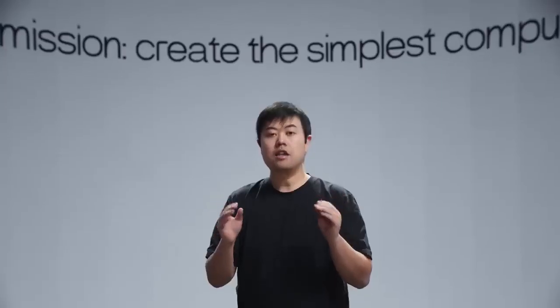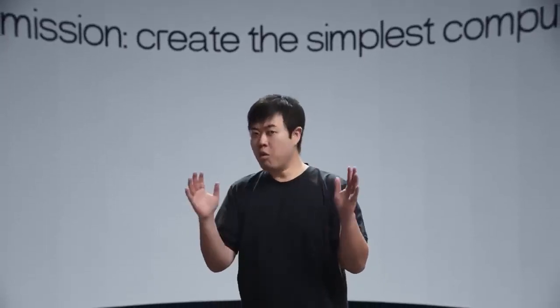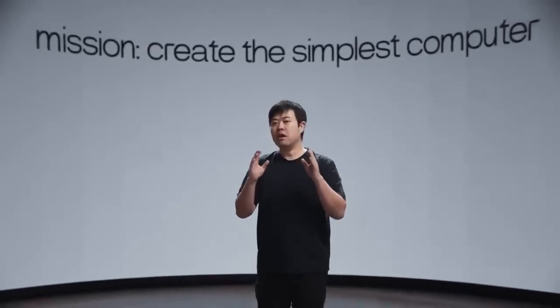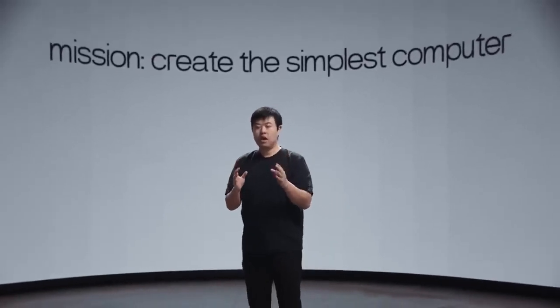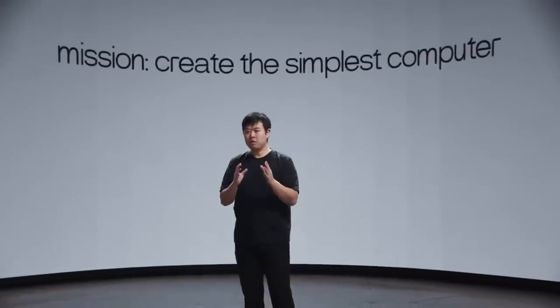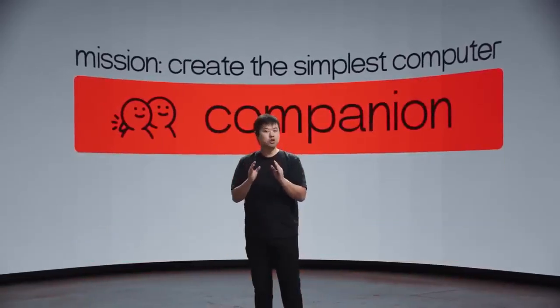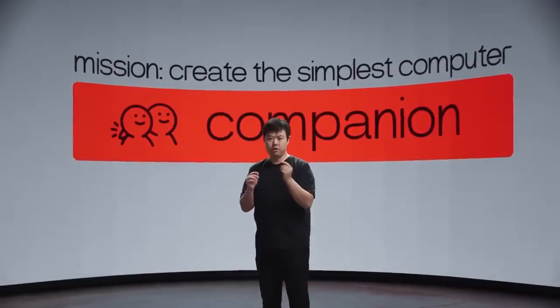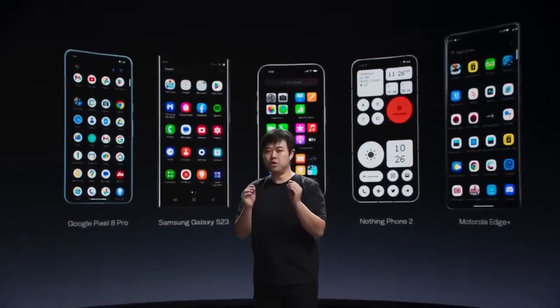Our mission is to create the simplest computer — something so intuitive that you don't need to learn how to use it. The best way to achieve this is to break away from app-based operating systems currently used by smartphones. Instead, we envision a natural language-centered approach. The computer we're building, which we call a companion, should be able to talk to, understand, and more importantly, get things done for you.